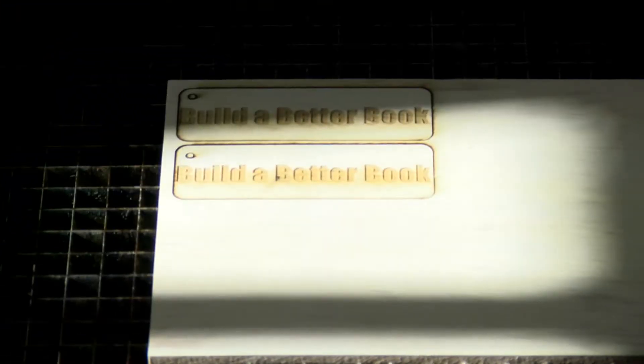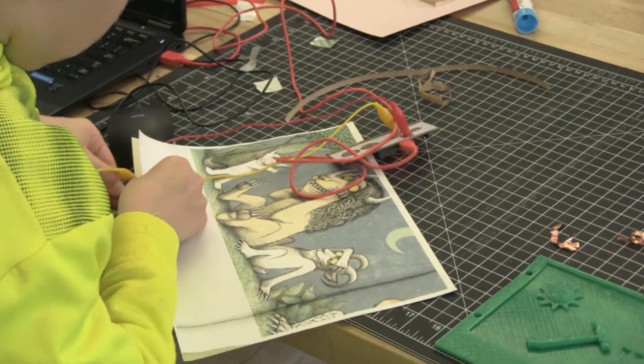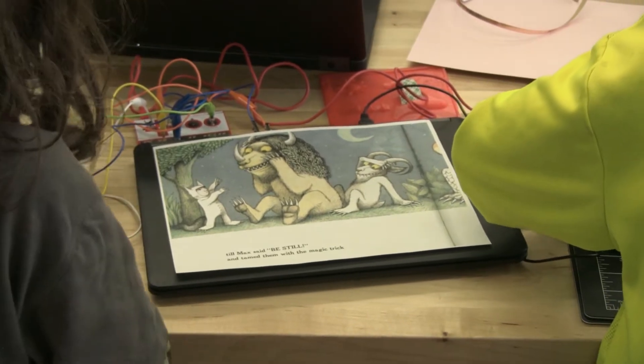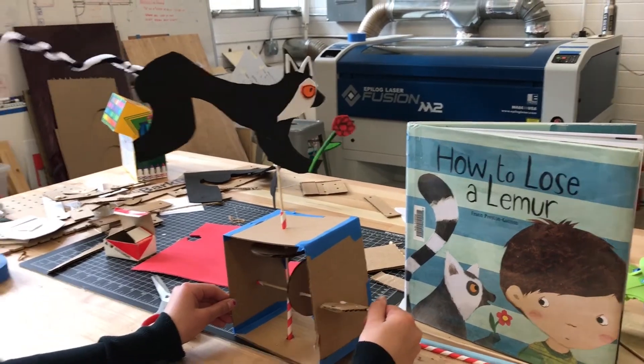This is the Build a Better Book project. We often talk about books being both a mirror and a window. Books allow children to know who they are and who they might be. Through preschool, kindergarten, and through the elementary grades, picture books are the primary kind of book that they engage with.